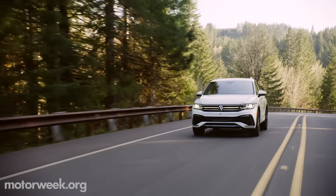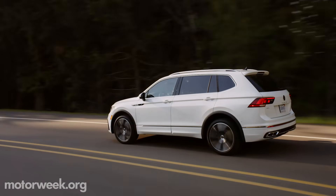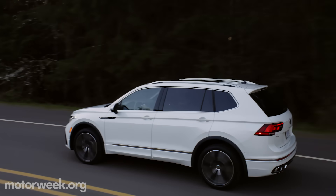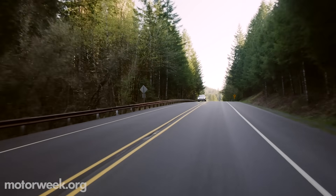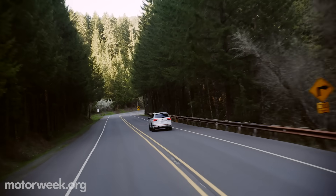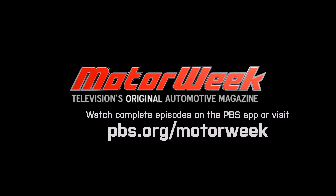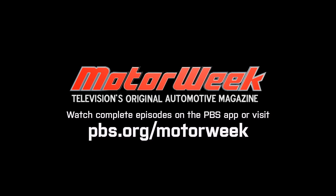Active safety systems are now grouped into an IQ Drive family, and available trims have been streamlined. We'll have pricing info closer to the 2022 Volkswagen Tiguan's arrival this fall, so stay tuned for more, right here on MotorWeek.